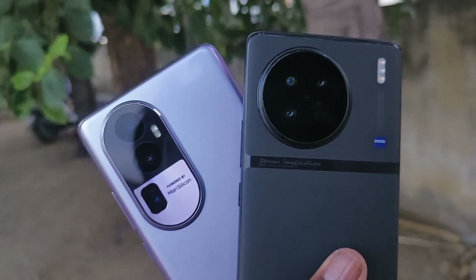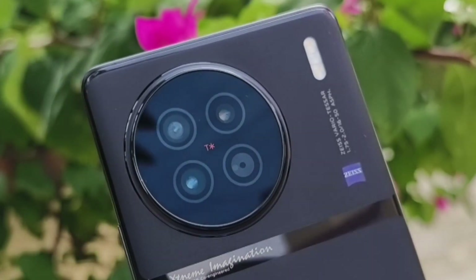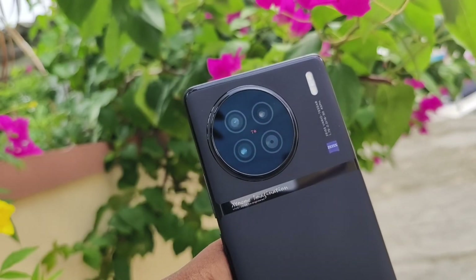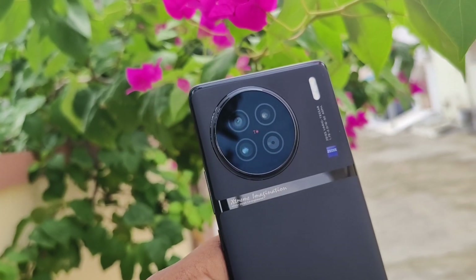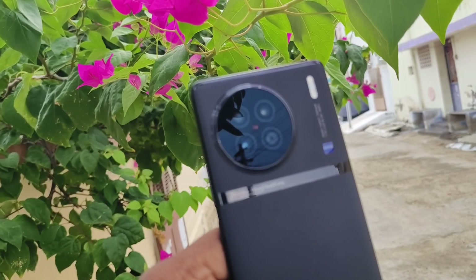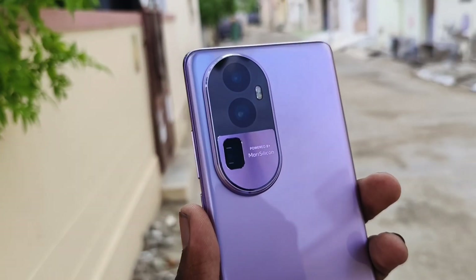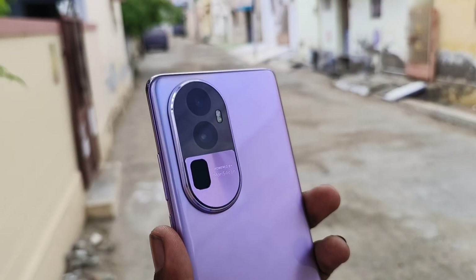Now let's talk about the camera. The Vivo X90 has a primary 50-megapixel Sony IMX 866 sensor with OIS and an F1.75 aperture. It also features Vivo's ZEISS partnership, which benefits the entire camera system. The camera module on the Vivo X90 uses a large sensor with an F1.58 aperture as well.